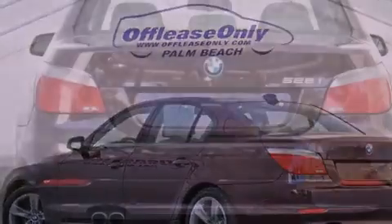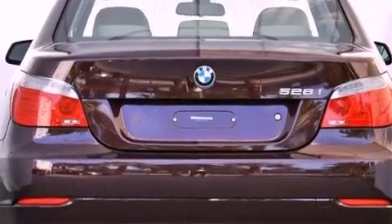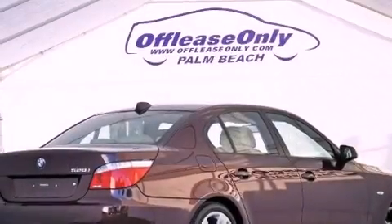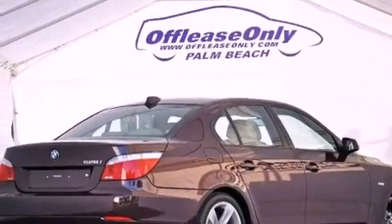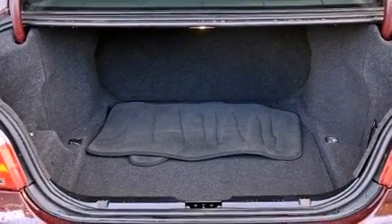Its top features and packages include the premium package, heated seats, adaptive brake lights, a low tire pressure indicator, traction control and stability control systems, aluminum wheels, and automatic collision notification.